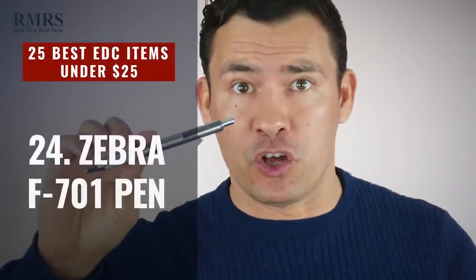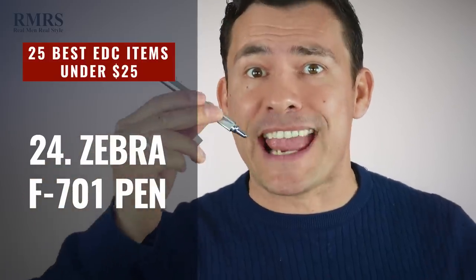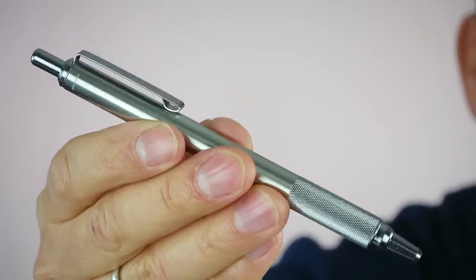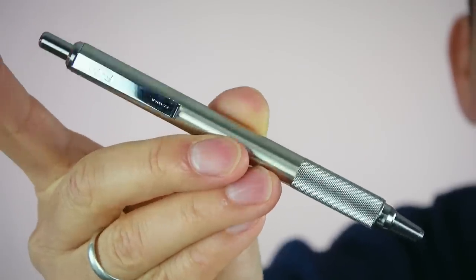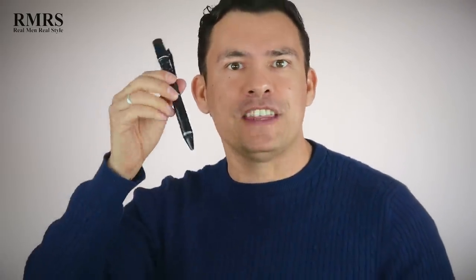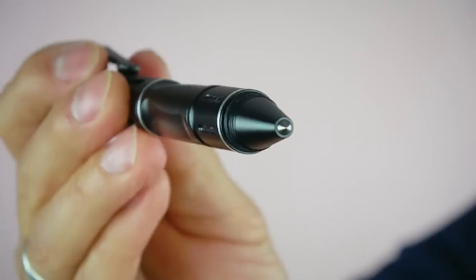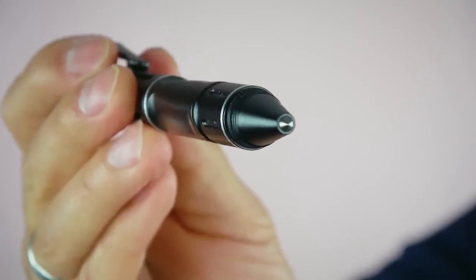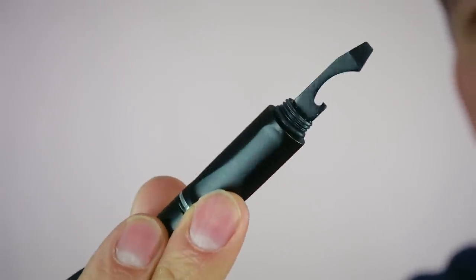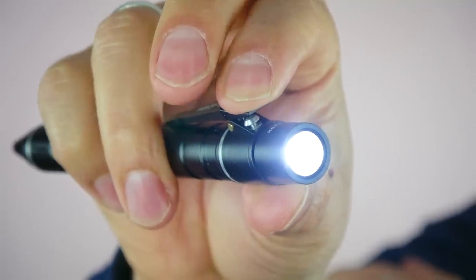Next up, the Zebra F701. They don't have the same reputation as Parker, but Zebra makes a solid pen — and well under 25 bucks; in fact, you can get a few of them for 25 bucks. What I like is that when people hold it, it feels heavy with a nice weight, and I love the texture at the grip point. Easily one of my favorite pens, and under ten bucks if you look for it. Now I know some of you guys are saying you're incredibly practical and don't need a fancy pen. How about a pen you can use as a weapon? The Everyday Carry Fans pen has an end point to break through glass or use as a weapon, a small tool, a pen head, and a simple flashlight. A pen like that under 25 bucks — who doesn't want to carry it?